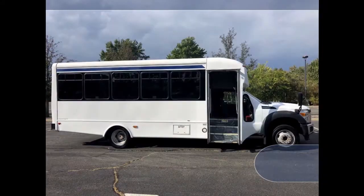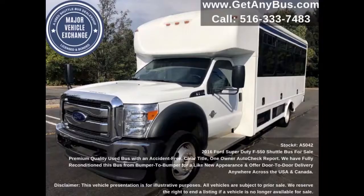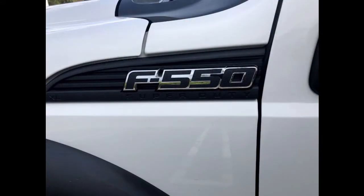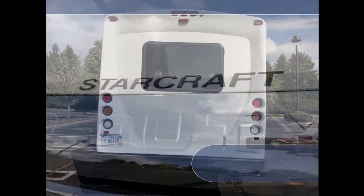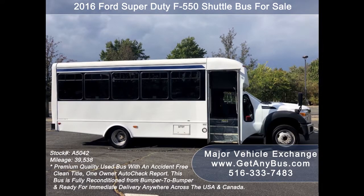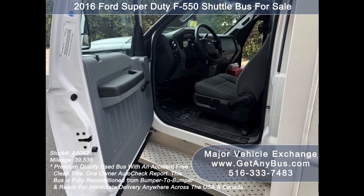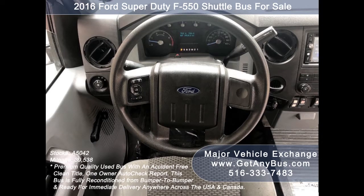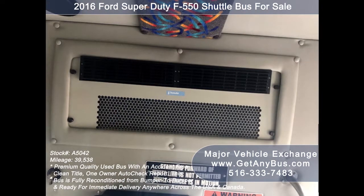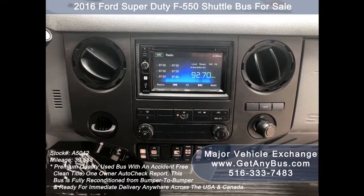All other mechanical functions including the electric passenger door work properly. This used Ford F550 bus for sale has numerous features including Ford F550 Super Duty Chassis, exterior entry lighting, Starcraft bus conversion, tinted T-slider coach windows with coach-style window treatment, electric passenger door, anti-lock brakes, driver entry step, tilt wheel and cruise control, 39,538 miles, front and rear air conditioning, a rear heating unit for colder months, and an AM/FM/CD stereo system with 4 speakers throughout.